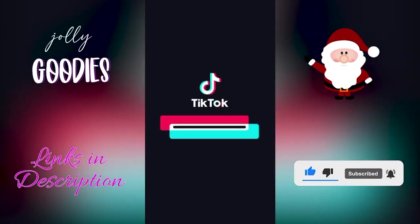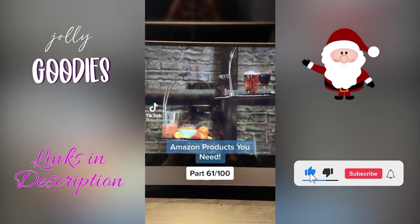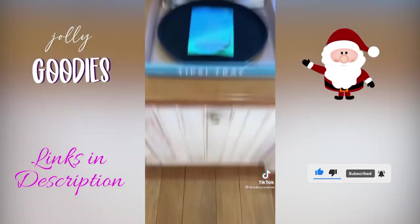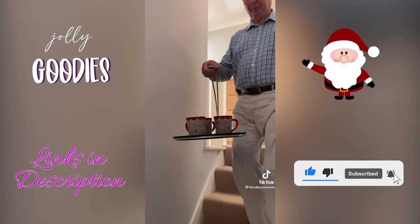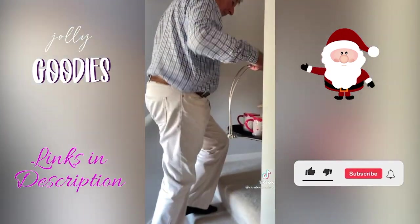If you haven't seen the tipsy tray, you're gonna be shocked. It's a great holiday gift idea on a budget and linked below in my description. The tipsy tray makes it impossible to spill a drink you're carrying, even if you spin it around or walk up and down the stairs. It's a great last-minute holiday gift idea and linked below in my description.